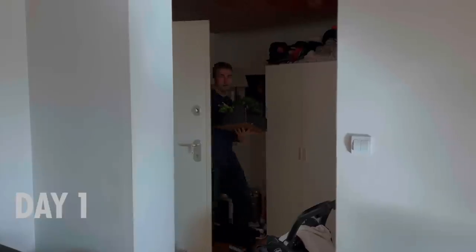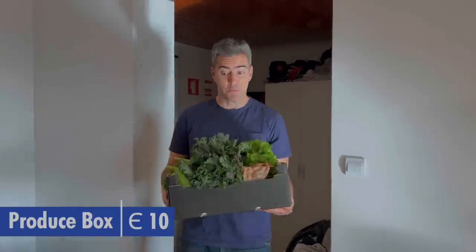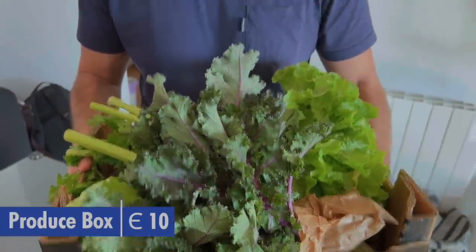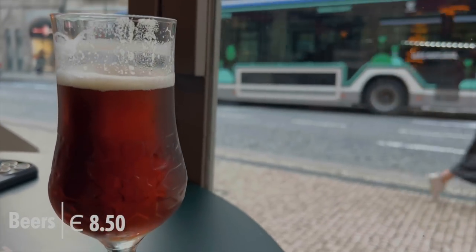We have our produce box from Quinta Terra Viva. Essentially it's a produce box with at least three kg of produce, and it's 10 euros — actually eight euros plus two for delivery fee, but 10 euros total. A friend you might recognize popped into town and wanted to meet up for beers.